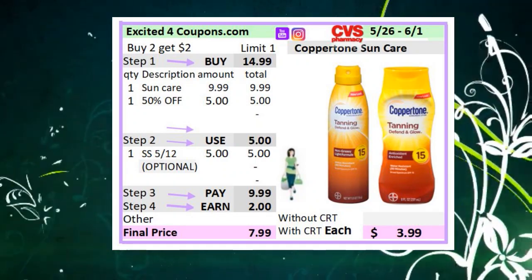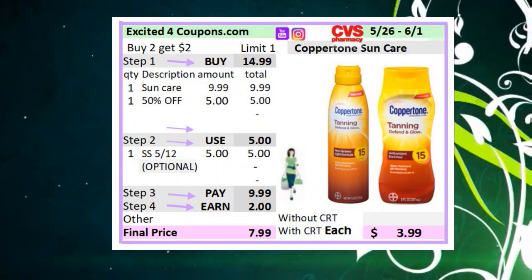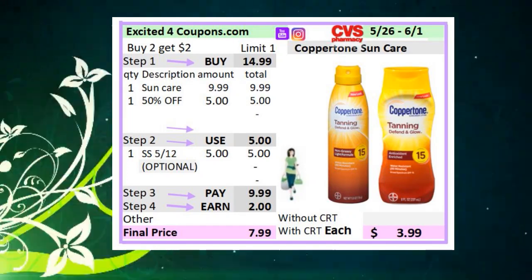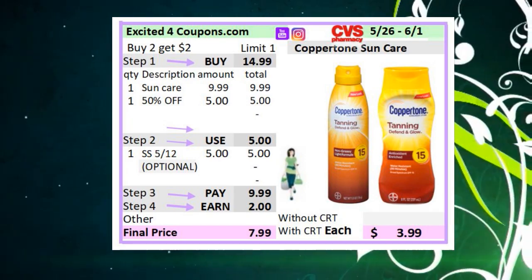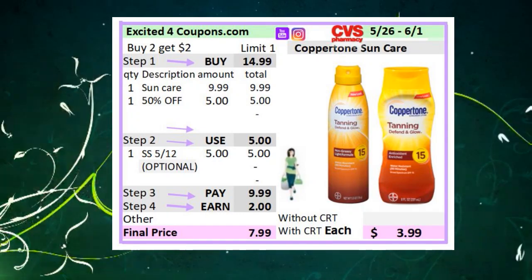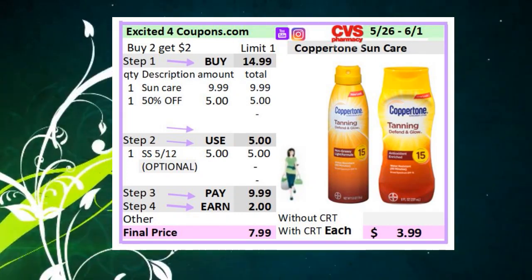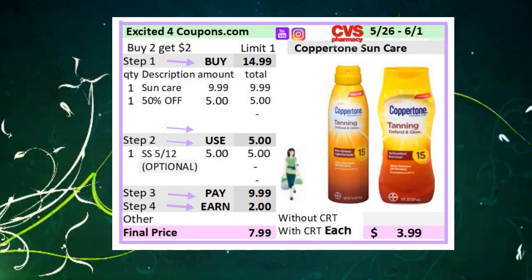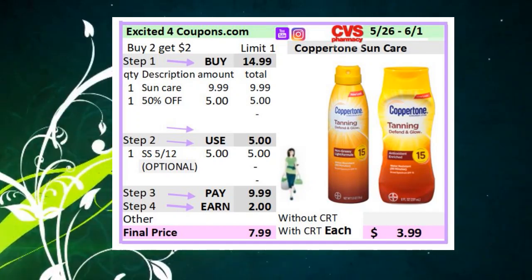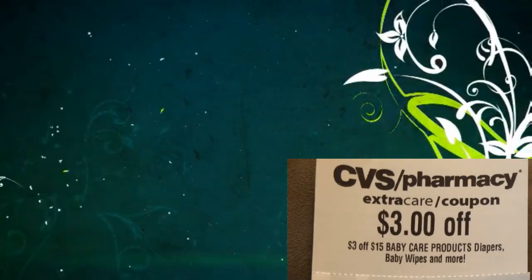The next deal is Coppertone Sun Care. I really wanted to share a sun care deal because we sometimes see good specials at this time. I haven't seen any CRTs for this, so if you do have one, take advantage — it's buy one, get one 50% off, and if you buy two, you get two ECBs. I've seen the price at $9.99. The second one will be 50% off, so $5, reaching $14.99. Use the coupon from SmartSource 5/12 deducting $5 — you'll pay $9.99 but get two ECBs, making it $7.99 for both or $3.99 each.